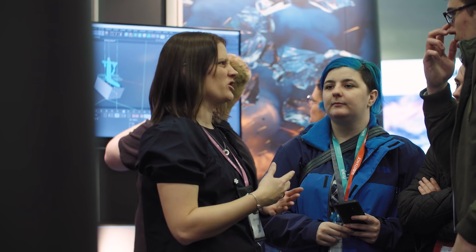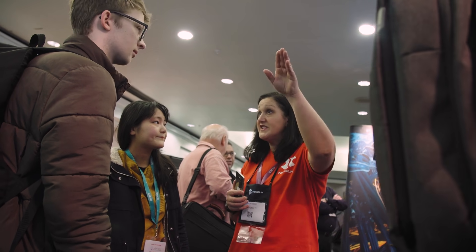The next big thing in 3D for us is making VFX and motion graphics tools available to everyone at an affordable price. So it's not just for big studios with massive budgets, so that freelancers, even students, are able to use these really powerful VFX tools in an affordable package.